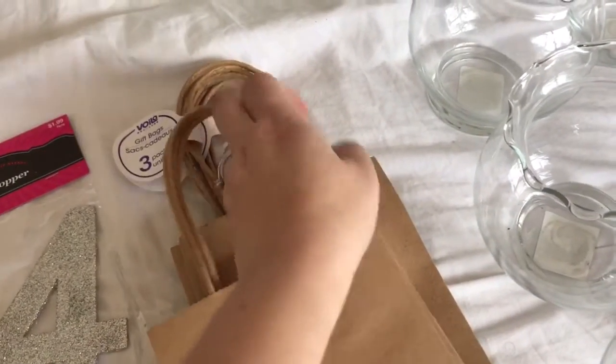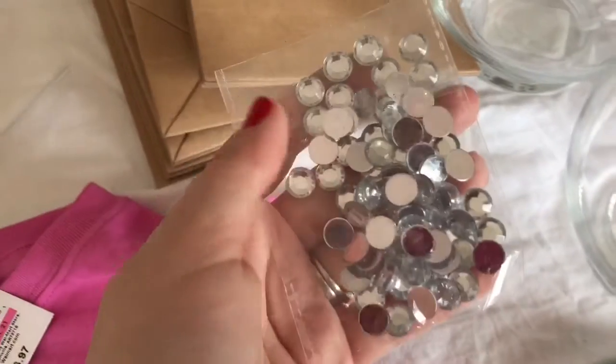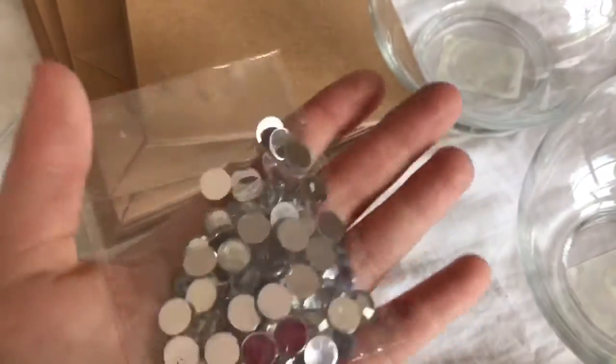These brown bags are from Dollar Tree and they come in packs of three, so I picked up three of them. I had these gems from last year's party but you can buy them anywhere — Michaels, Walmart — they typically have them everywhere.